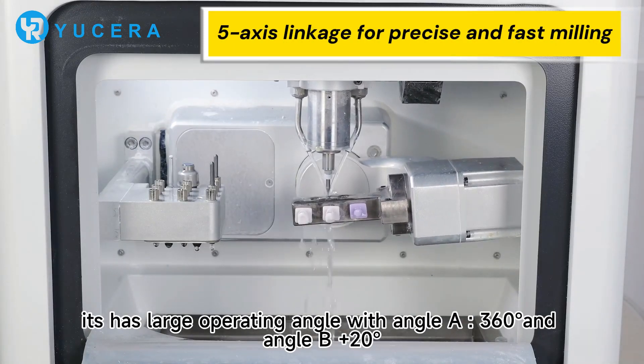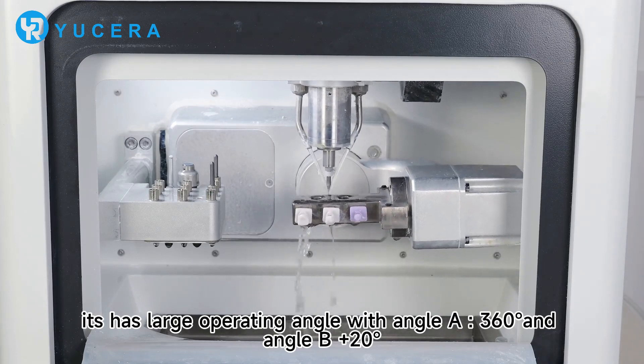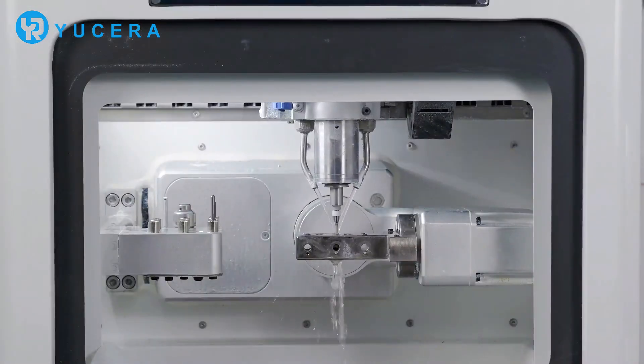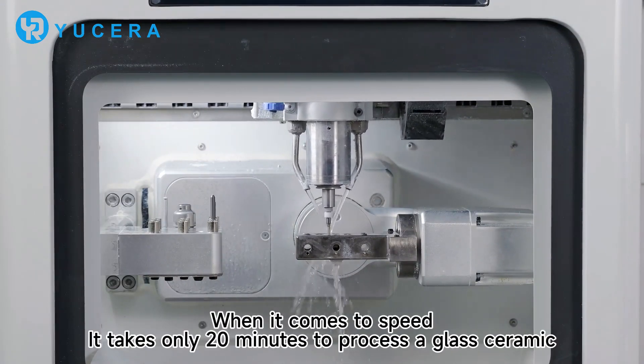It has large operating angles: A-angles of 60, 100, and 16 degrees. The bevel angles are minus and plus 20 degrees. Its cutting precision is up to 0.01 mm.